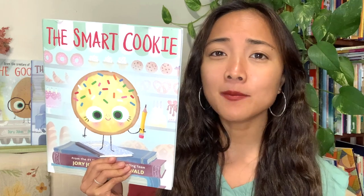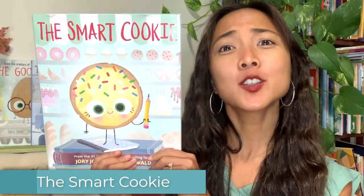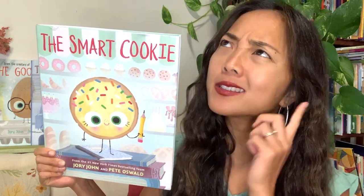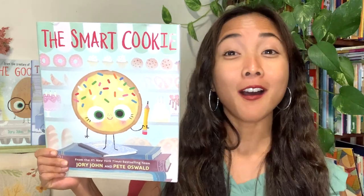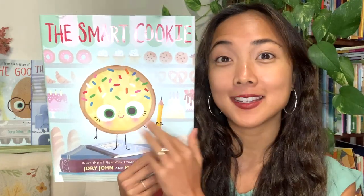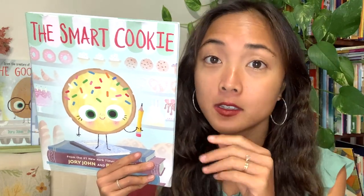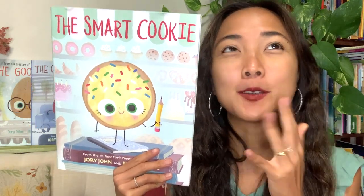Give me a double thumbs up if you're ready to begin! The title of today's interactive read aloud is The Smart Cookie, written by Jory John and illustrated by Pete Oswald. Jory John wrote all the words — he's the author. The illustrator Pete Oswald draws all the pictures, and they're such fun, delicious pictures. What's your favorite dessert? For me it's a tie between cookies and ice cream.